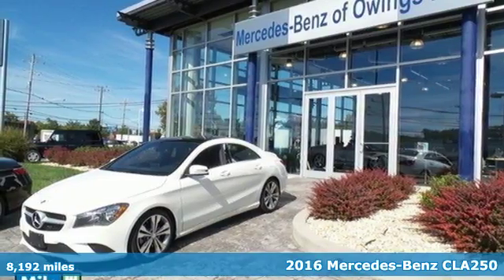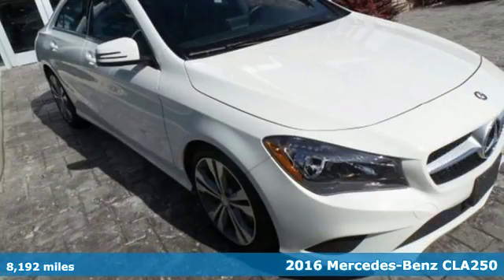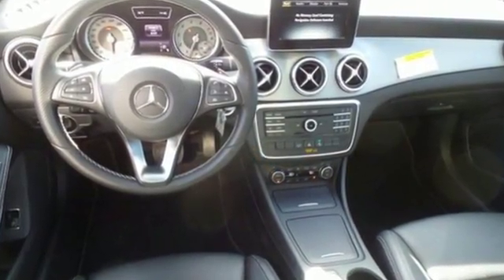It's a 2016 Mercedes-Benz CLA Class. Led by the three-pointed star, innovation churns from its four wheels: two-liter turbo engine, seven-speed DCT dual-clutch automatic transmission, and dynamic select with EcoSport and manual modes.